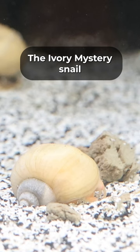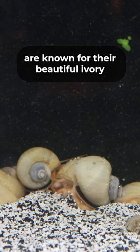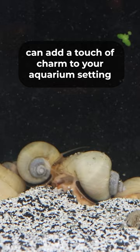The ivory mystery snails are known for their beautiful ivory or cream colored shells. Their light and elegant coloration can add a touch of charm to your aquarium setting.